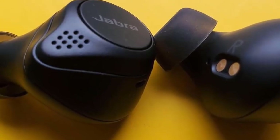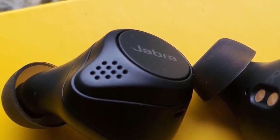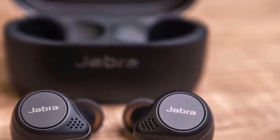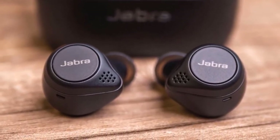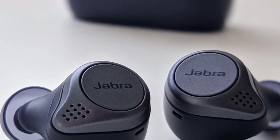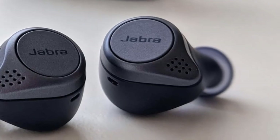Moreover, these earbuds include Bluetooth 5.0, which means you can use your phone or other devices very easily. Furthermore, these Jabra Elite earbuds also have a pretty great battery life, which goes up to 7 hours of continuous music listening and 18 hours with the additional charging case. The Jabra Elite 75T are highly satisfying with many features like tiny and comfortable design, great call and voice quality, great battery life, and many more features that any music lover would like. Overall, I highly recommend these buds to anyone because they look as great as they perform.